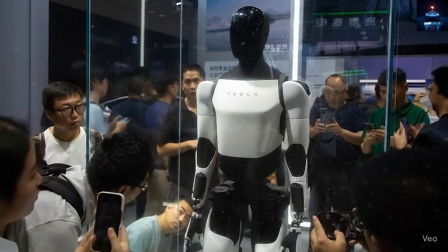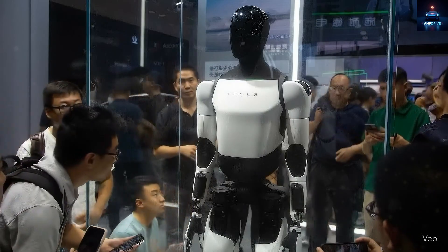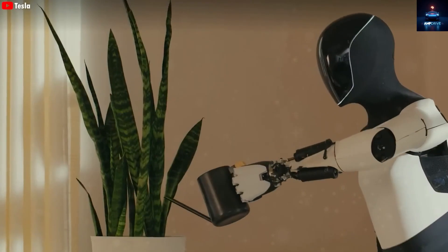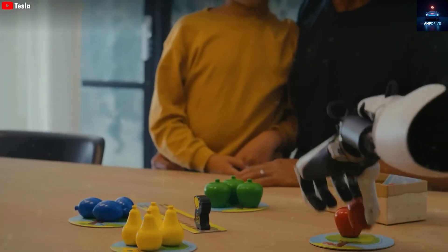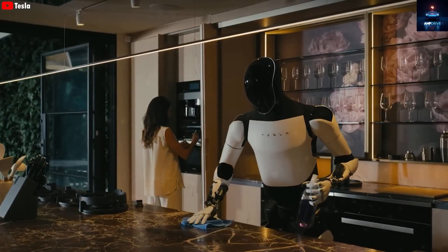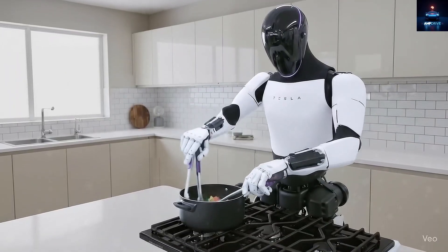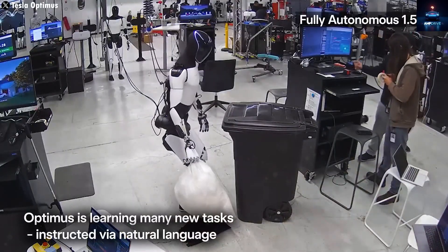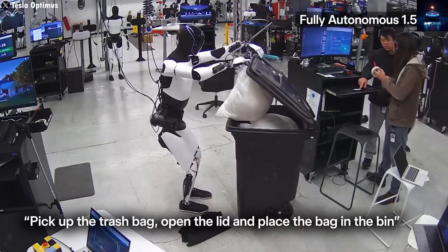Another improvement worth mentioning is its smoother, more natural walking motion. Many other companies still struggle with robots that walk with stiff and awkward movements that look like they're about to fall over. But Tesla has made a massive leap with Optimus, giving it steady, realistic motion across different terrains. Elon Musk mentioned that Optimus still walks a little slower than humans, but by the time it officially launches, it will match human walking speed and almost never fall.